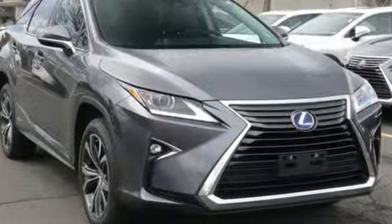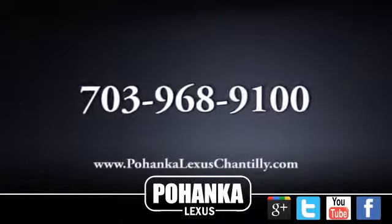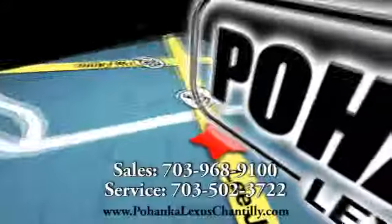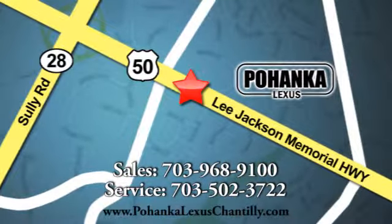Driving is believing. Test drive it today. Call us now for more information on this vehicle or visit today. We're conveniently located at 13909 Lee Jackson Memorial Highway in Chantilly.